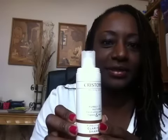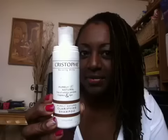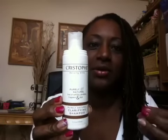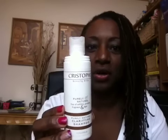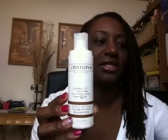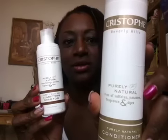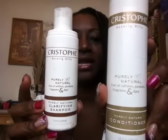Other products I try to use and promote are ones that are pure and more for natural hair. Kristoff is another line of great cleansing shampoos — this is a pure natural clarifying shampoo. Clarifying means a lot when you're talking about locks because it goes deep and really cleans your locks. When you finish washing with a clarifying shampoo, your hair is squeaky clean and gets everything out. They also have a pure natural conditioning shampoo, both by Kristoff.